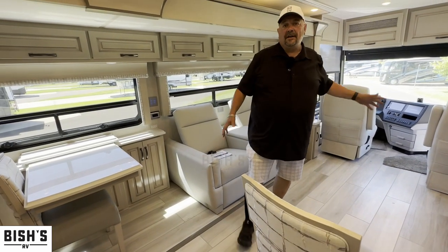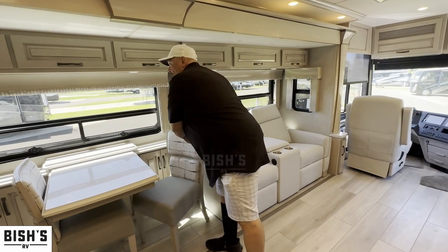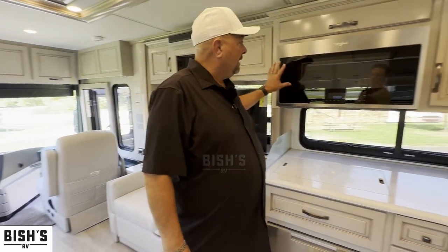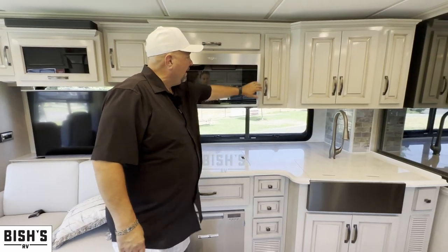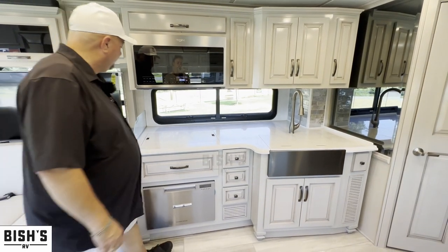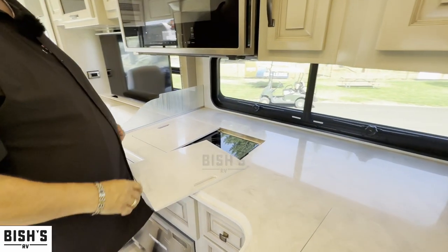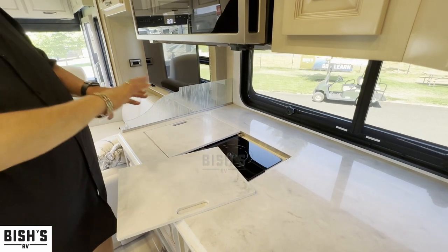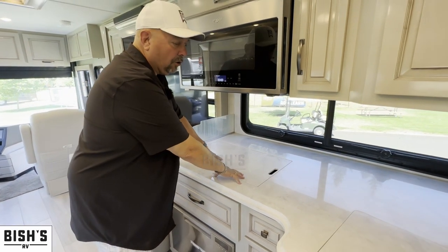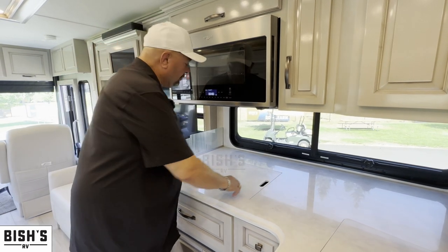You could sit eight people comfortably in this area and have a really awesome time singing camp songs or whatever it is that you do. The kitchen has got everything you'd want — a really high-end Whirlpool convection microwave. You can actually roast in these. And one of the things people always want is an RV with lots of counter space. This has nice counter space, plus cutting boards that go over the stove or sink to give you lots of extra surface when you're not using those features.